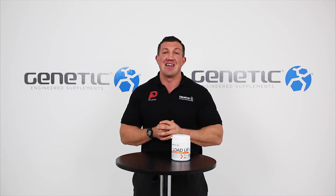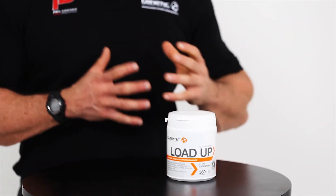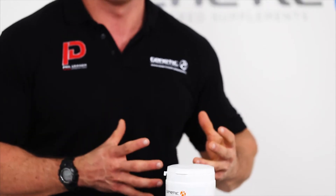It's absolutely ideal for short-term high-intensity exercise and also endurance-based exercise activity. Load Up comes in two delicious flavors — tropical and berry — and it's best mixed in 150 to 250 mils of water. I personally take it first thing every morning with my breakfast.